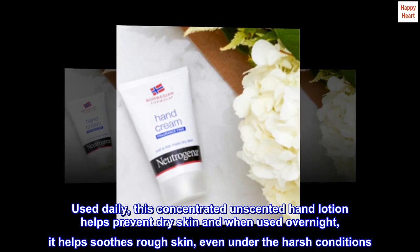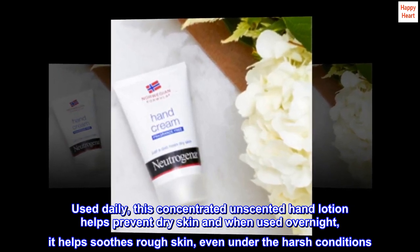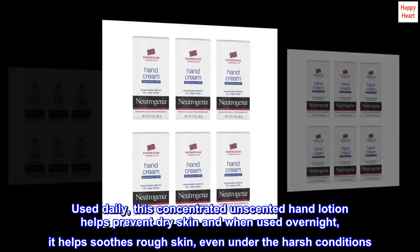Used daily, this concentrated unscented hand lotion helps prevent dry skin, and when used overnight, it helps soothe rough skin, even under harsh conditions.